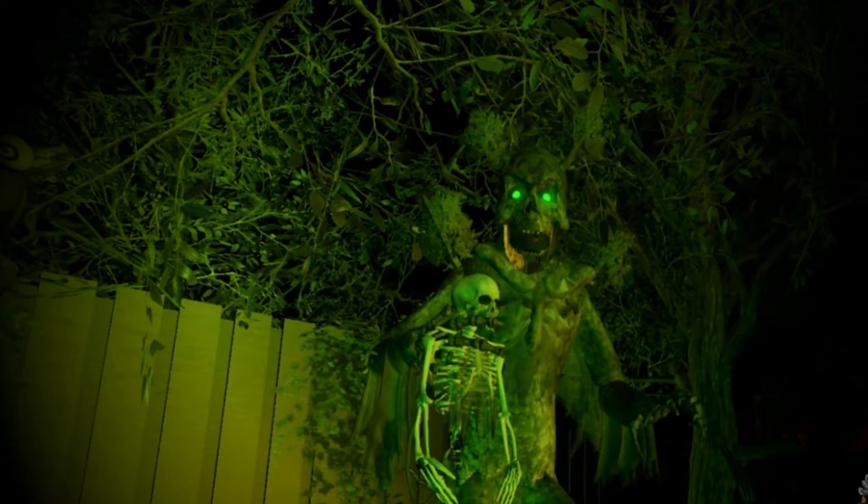Coming in at number 9 is Stumpris. I think him being a tree monster is definitely pretty unique. I also like how he's holding the skeleton, and I think his voice definitely sounds really cool as well.